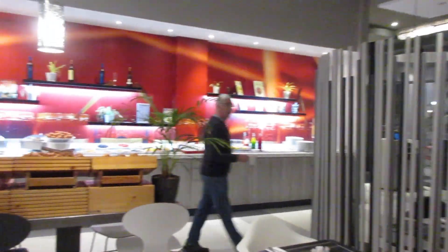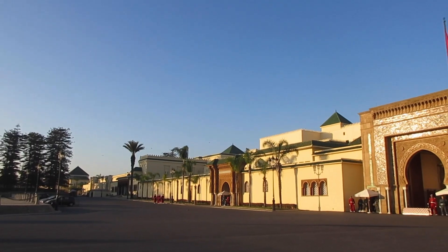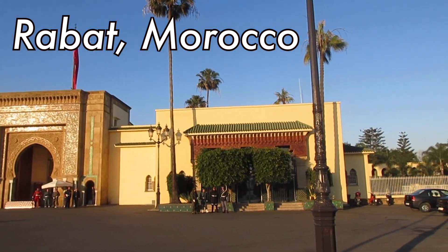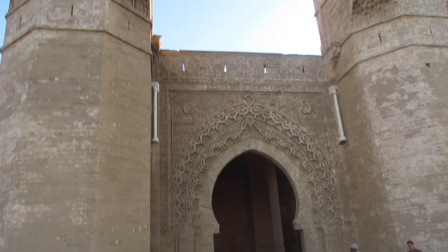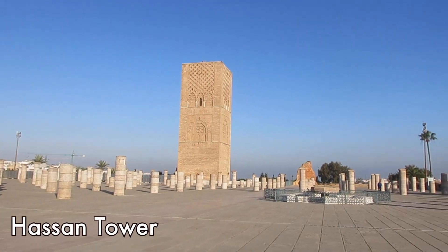We had an early breakfast and got back on the road towards the capital of Morocco. We arrived in Rabat and had a tour — it was a mix of both walking and bus. We stopped at the mausoleum of Mohammed V and Hassan Tower.